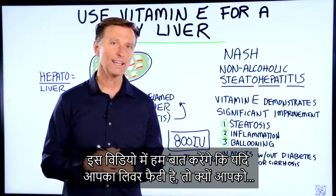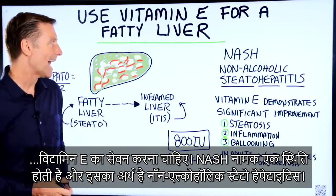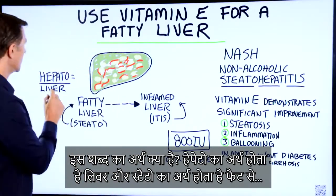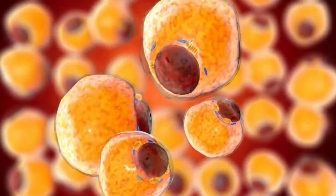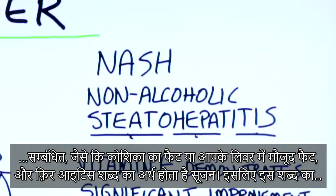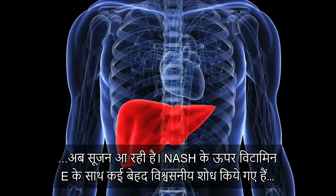In this video, we're going to talk about why you would want to take vitamin E if you had a fatty liver. There's a condition called NASH — non-alcoholic steatohepatitis. Hepato means liver, steato means relating to fat in a cell or fat in your liver, and itis means inflammation of. This relates to a fatty liver that has some inflammation — NASH is kind of like a fatty liver that's now becoming inflamed.